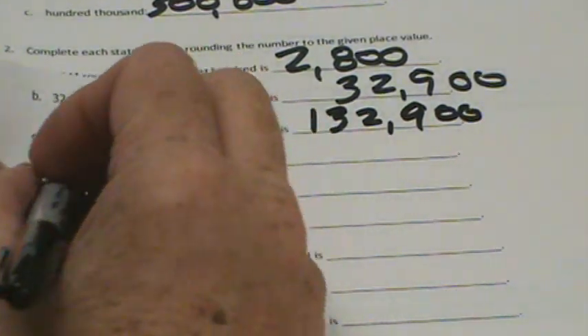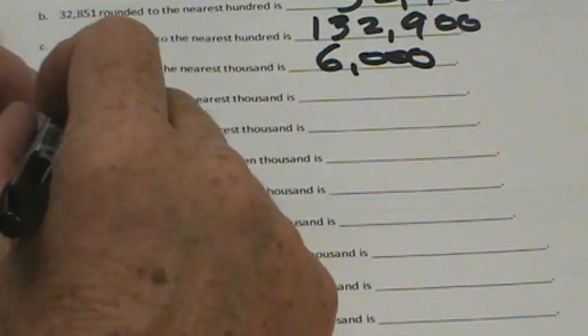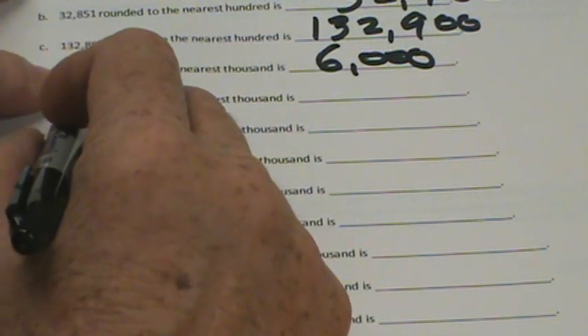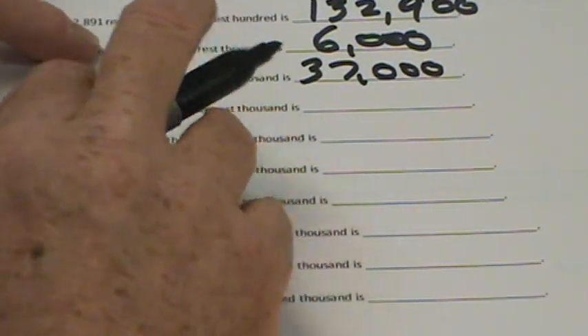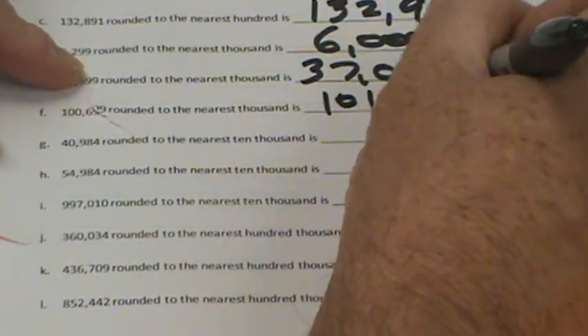We have 6,299 rounded to the nearest thousand. 299 is less than 500, so it's going to be rounded down to 6,000. 36,599 rounded to the nearest thousand — that's greater than 500, so we'd round up to 37,000. 100,699 rounded to the nearest thousand — that's greater than 500, so we'd round up to 101,000. That's kind of tricky.